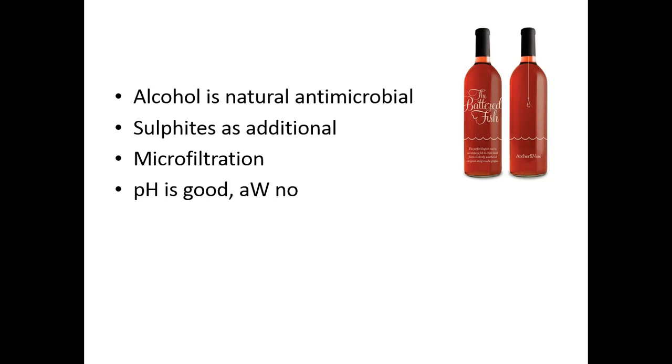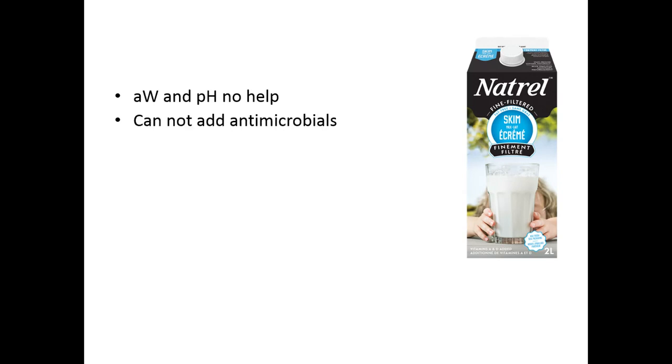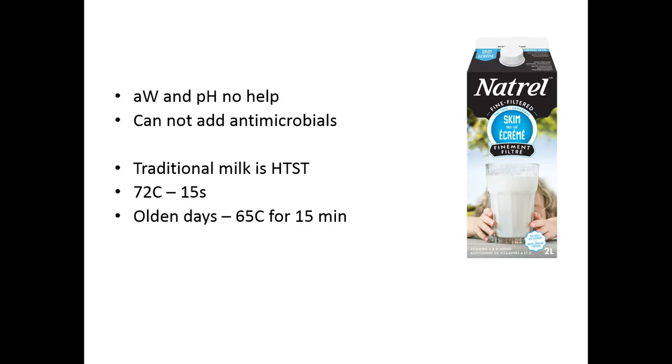This milk is not just pasteurized using high temperature, short time — it's actually finely filtered. Water activity and pH are no help in milk, and we can't add antimicrobials because there's a standard identity for milk products in Canada. Traditionally, milk uses high temperature, short time: 72 degrees Celsius for 15 seconds. In this case, they use microfiltration: they remove the fat by centrifugation, filter the milk to get rid of bacteria, then add the fat back. The fat has been heat pasteurized for microbial treatment, then they homogenize it to emulsify the fat back into the milk product.